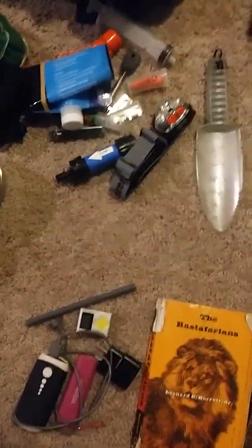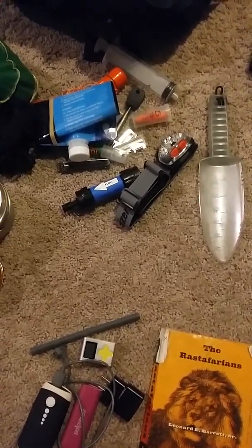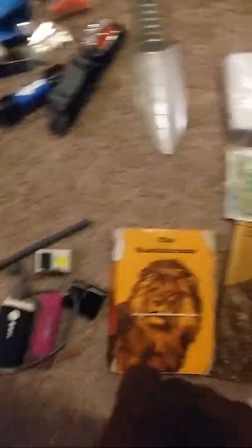My little trench shovel. Wipes. My mini maps. I got the AWOL guide too — I got it on my phone, but that's just the backup. Pocket maps. There we go.